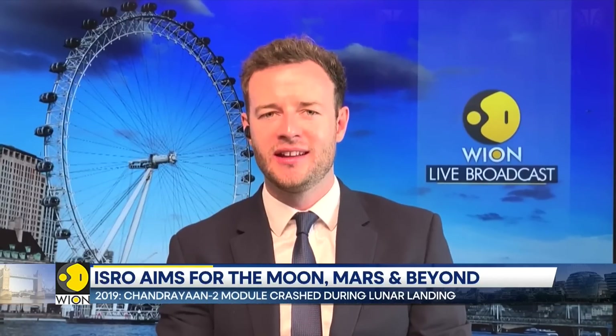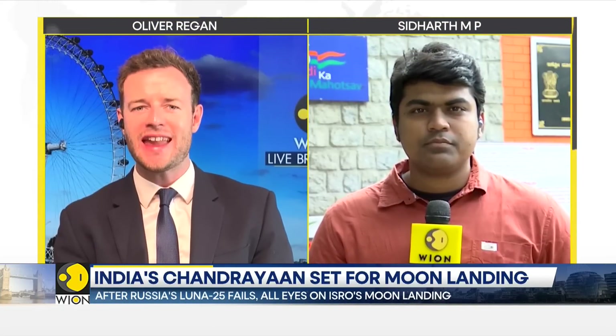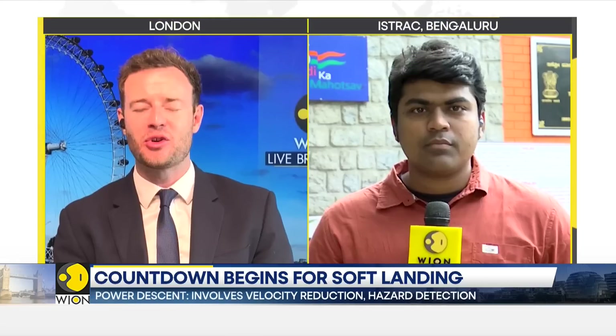Siddharth MP joining us live now from Bengaluru. This lunar landing is truly a zero-error activity that ISRO will be carrying out 384,000 kilometers away from Earth. Tell us more about this incredible feat.